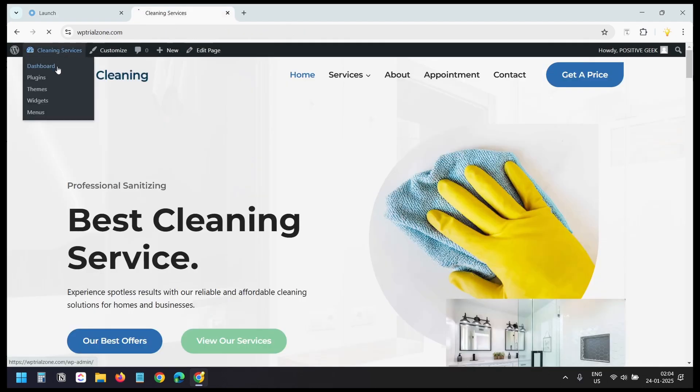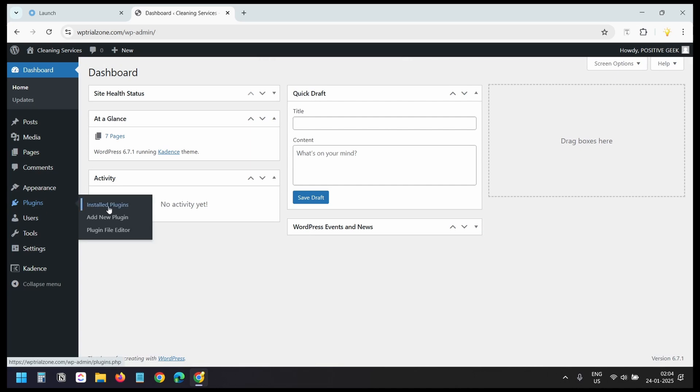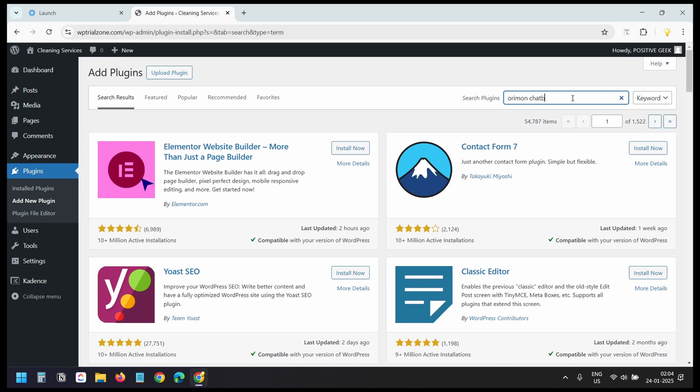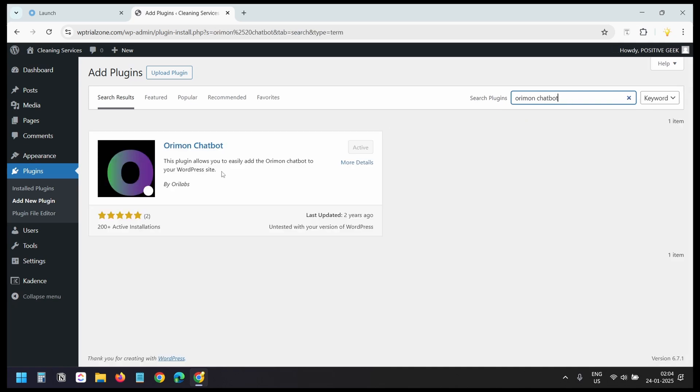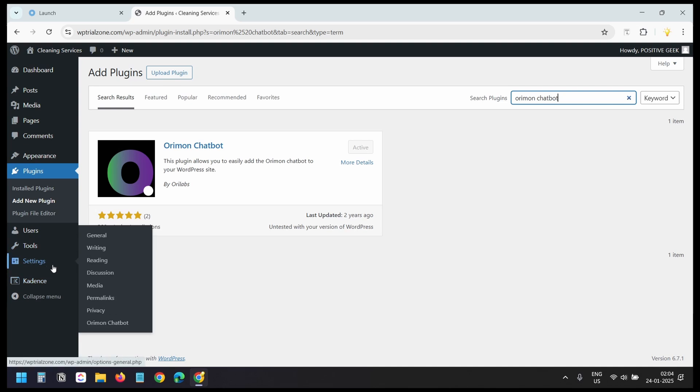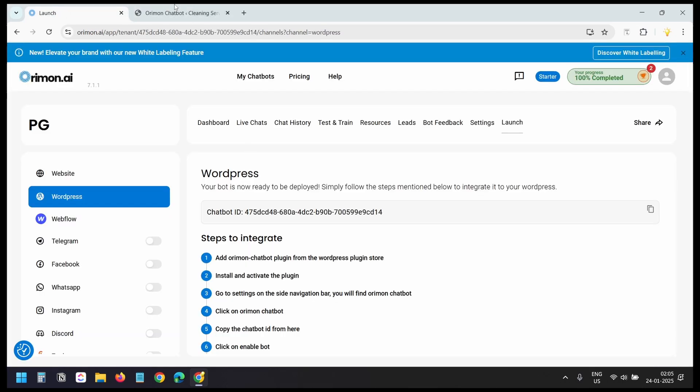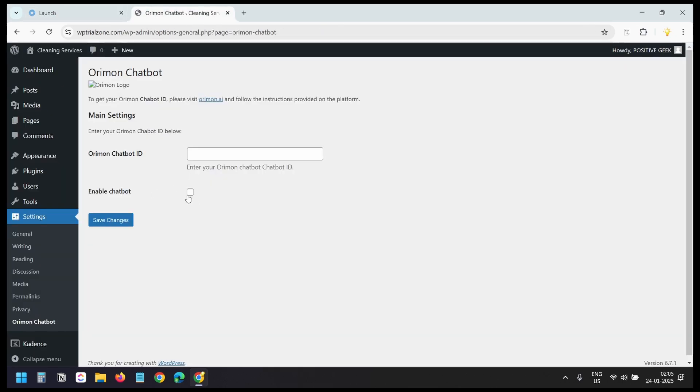I'll go to the WordPress dashboard, then Plugins > Add New Plugin, and search for 'Orimon Chatbot.' After installing the plugin, under Settings you'll see 'Orimon Chatbot.' Copy the bot ID from the dashboard, paste it in, enable the chatbot, and save changes — then the chatbot will be active on your WordPress website. I'll also show the custom method that works for any website platform.